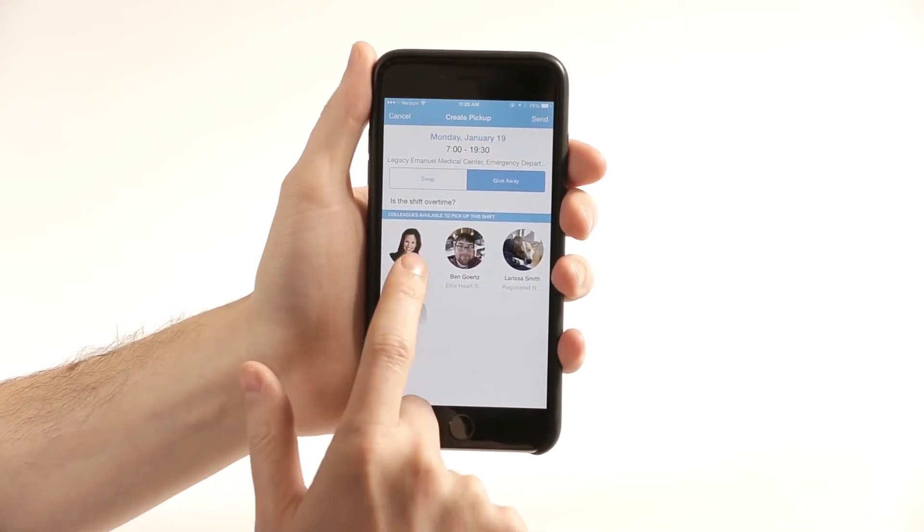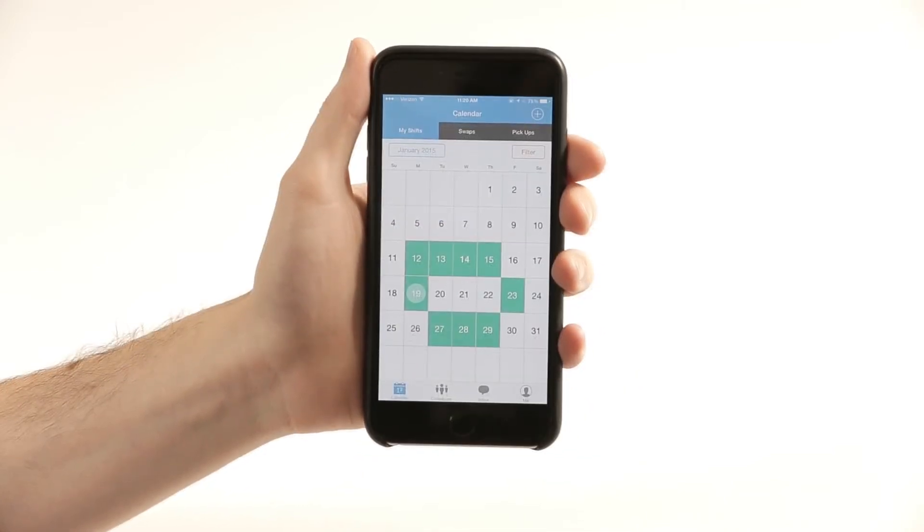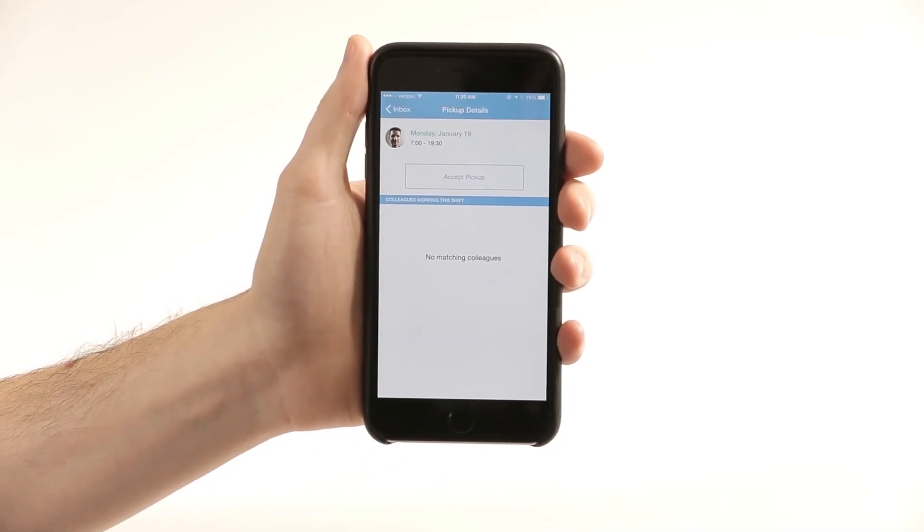Find the colleague that you'd like to send it to, select them and press send. They will get a notification. When they respond to this pickup request, you'll get a notification yourself. Go in here and click accept pickup if you wish to confirm.